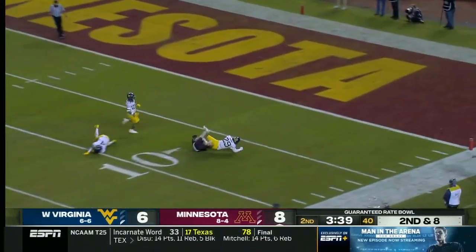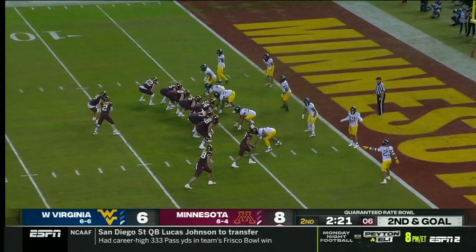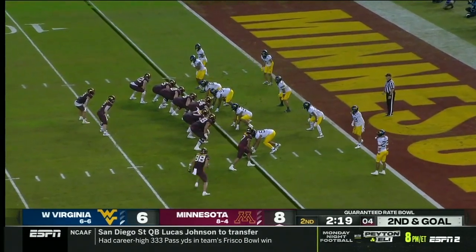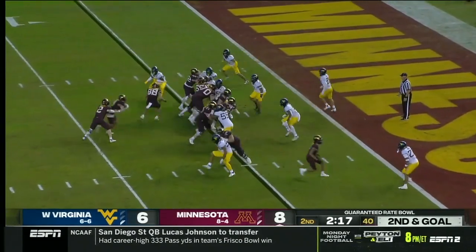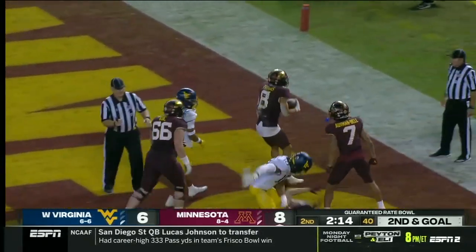Kai Thomas all the way down inside the ten. They are shuffling along that line with their starting center out. Right now Connor Olson has moved over to play center. Thomas in the game — Touchdown Minnesota!